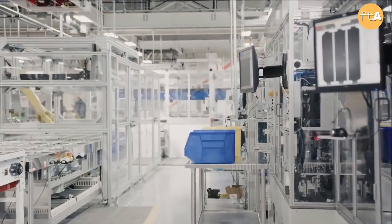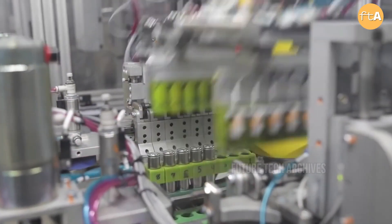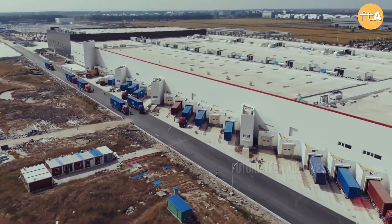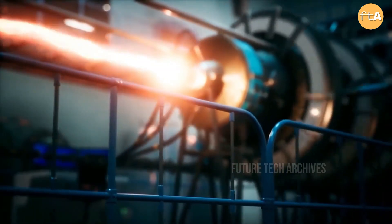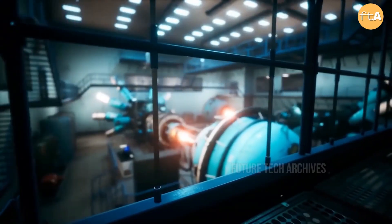Diesel has long been the fuel of choice for running generators in areas far from a traditional power grid. This poses both logistical challenges and environmental concerns, and fuel transportation is another big problem. Radiant's micro reactor has the potential to improve the power generation process.